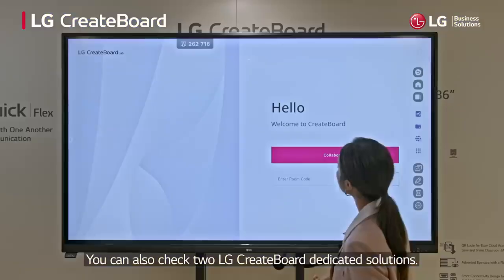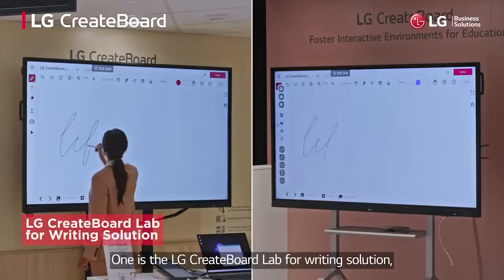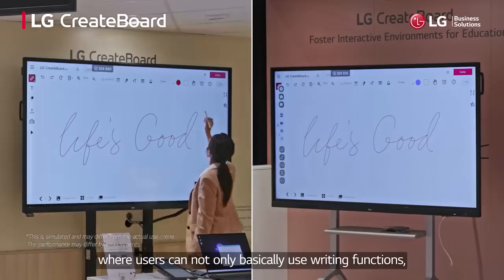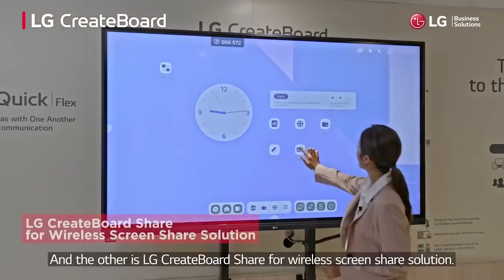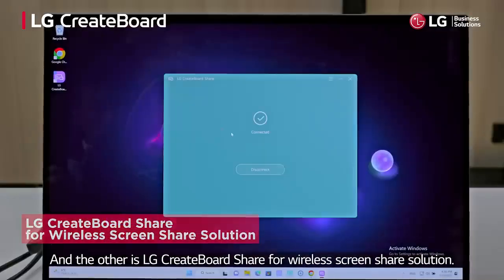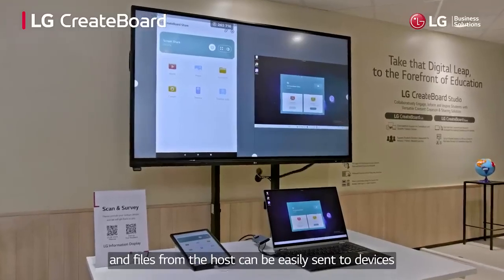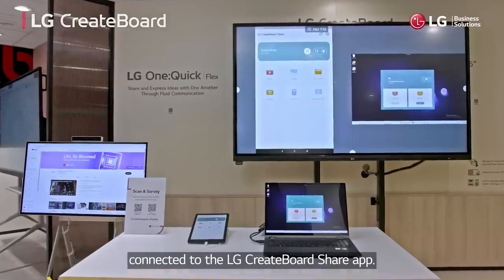You can also check two LG CreateBoard dedicated solutions. One is the LG CreateBoard Lab for writing solution, where users can not only use basic writing functions, but their writing can be mirrored to another mobile device. The other is LG CreateBoard Share for wireless screen sharing, enabling users to connect with up to nine digital devices at the same time, and files from the host can be easily sent to devices connected to the LG CreateBoard Share app.